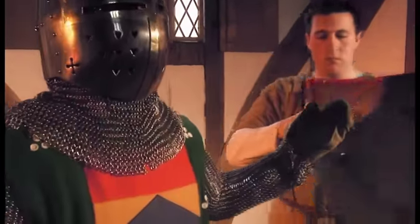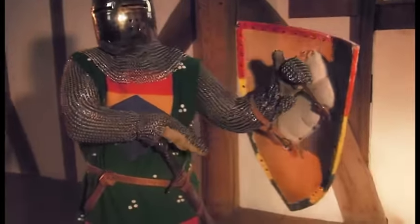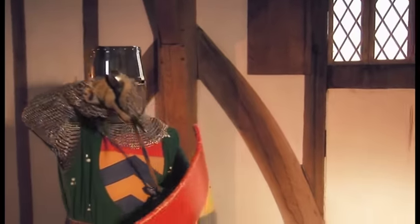Although the great helm offers very good protection, it leaves only narrow slits and holes to see and breathe through. Due to the added protection to the legs provided by the chausses, the shield no longer needed to be as large, and the old kite shape was discarded in favour of a smaller, lighter version known as a heater shield.